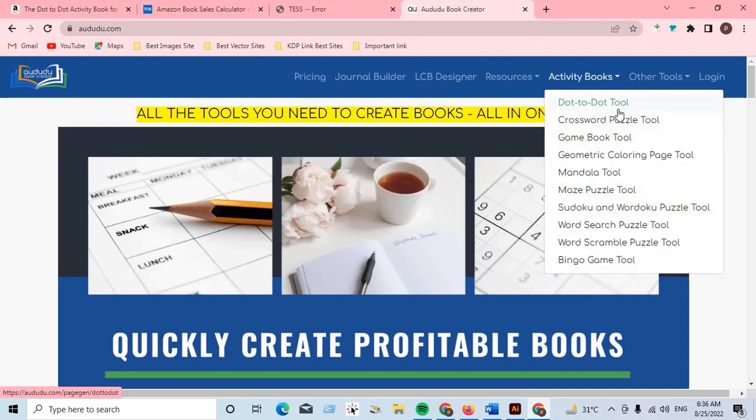On arto.com there is an activity books section, and here you can see a dot-to-dot tool. You can make these interior pages with the help of arto.com using the dot-to-dot tool.